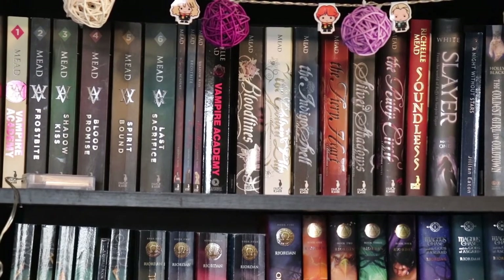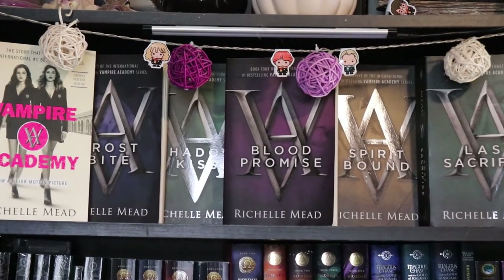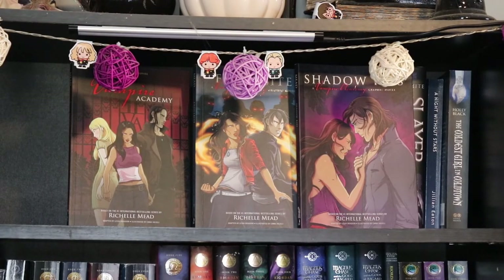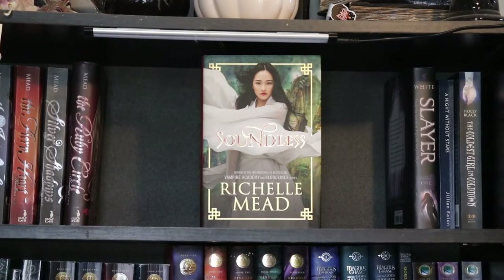Finally, we're on our top last three shelves, the first of which is almost exclusively Richelle Mead. First, the Vampire Academy series: Vampire Academy, Frostbite, Shadow Kissed, Blood Promise, Spirit Bound, and Last Sacrifice. I also have the 10th anniversary edition of Vampire Academy. I also have the three graphic novels from the Vampire Academy series — they did the first three books: Vampire Academy, Frostbite, and Shadow Kissed. Then the Bloodlines series: Bloodlines, The Golden Lily, The Fiery Heart, Indigo Spell, Silver Shadows, and The Ruby Circle. I also have Soundless by Richelle Mead.